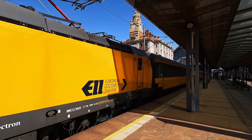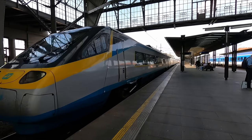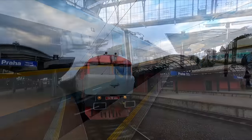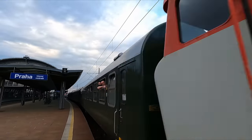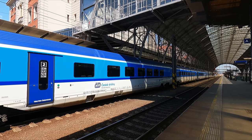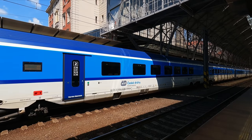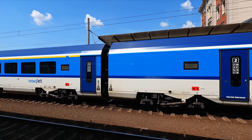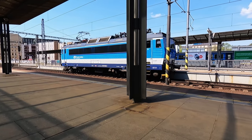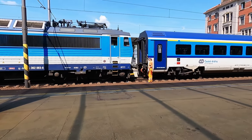The station sees an array of services from various private and national operators, running to a large selection of destinations both domestically and internationally. Waiting on Platform 1 is my Interjet. It is a fixed 5-car formation, part of a fleet of 10 sets built by Škoda and Siemens from 2018. The fleet was built with compatibility in mind, being able to operate with any standard locomotive, such as this 1987-built Škoda electric locomotive.